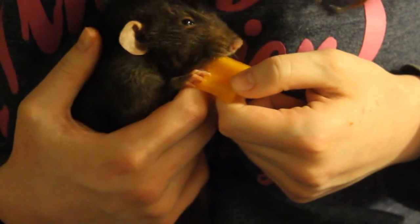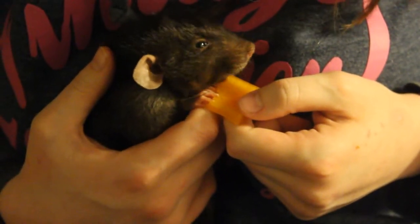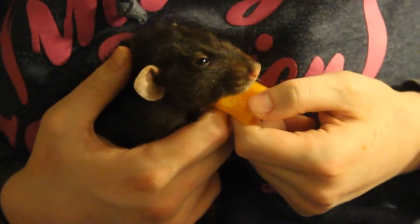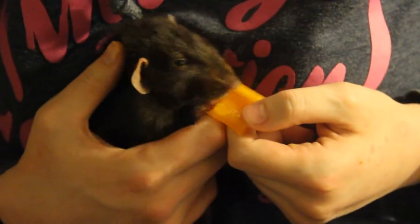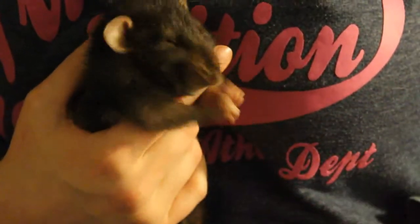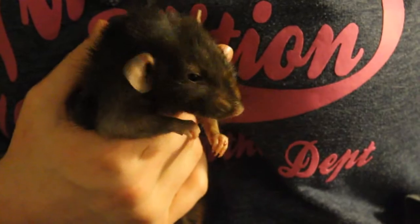I feed Bobby like this every day. It's a good way to make sure they're getting enough food, especially if their cage mates hoard food on a level that they can't get to. It also helps them groom their face.